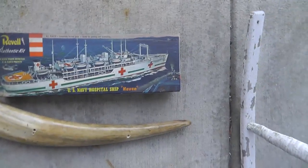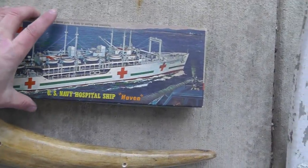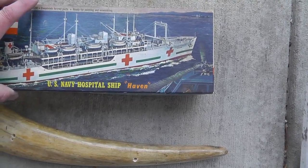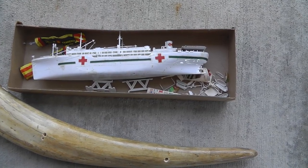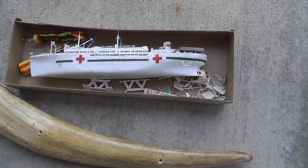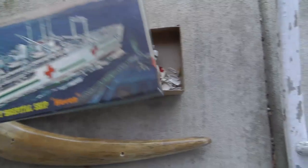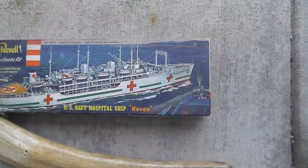A Revell model — love the artwork on the box. You could do a display of just the boxes, I think. This one has a completed model inside, though it's seen better days. We'll clean it up a little bit. The model actually does bring some decent money when it's complete, which I'm not sure if this one is. But it was only $6, and the box alone is worth that.